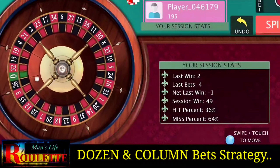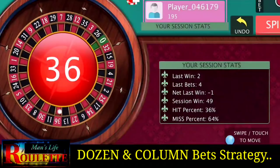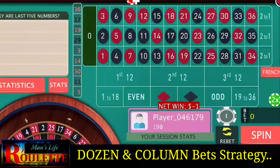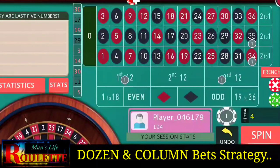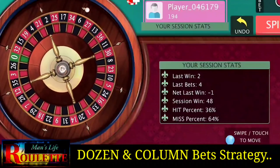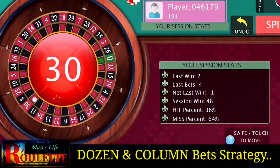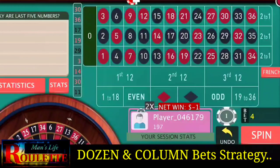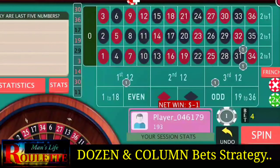We have 16 numbers to win and 16 numbers to lose, but when winning we win two units and when losing we lose one unit. For those five special numbers where we lose all our bets, we have to increase the bets by one unit to cover the losses — just three bets.